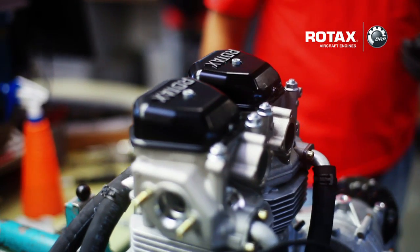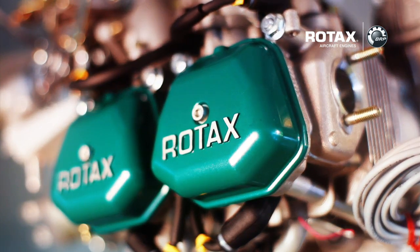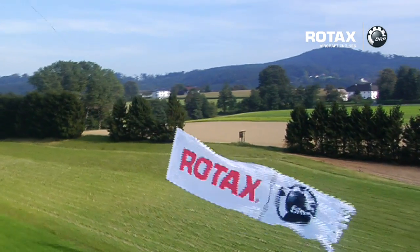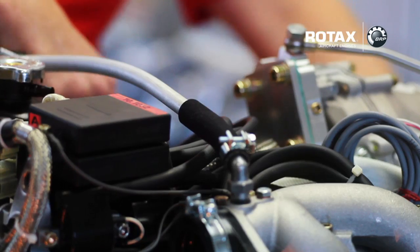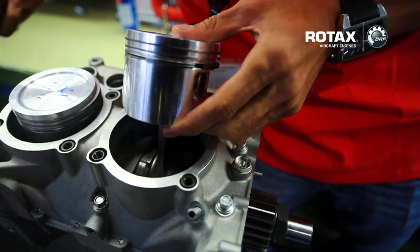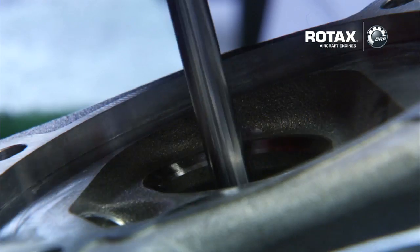BRP Rotax aircraft engines are the first choice for over 200 aircraft manufacturers worldwide. BRP is well regarded for its extensive service network. The after-sales support and service at BRP Powertrain is truly outstanding, and you will find service points all over the world. BRP guarantees your service warranties, spare parts availability for at least 10 years, and provides service at more than 120 sales points worldwide.